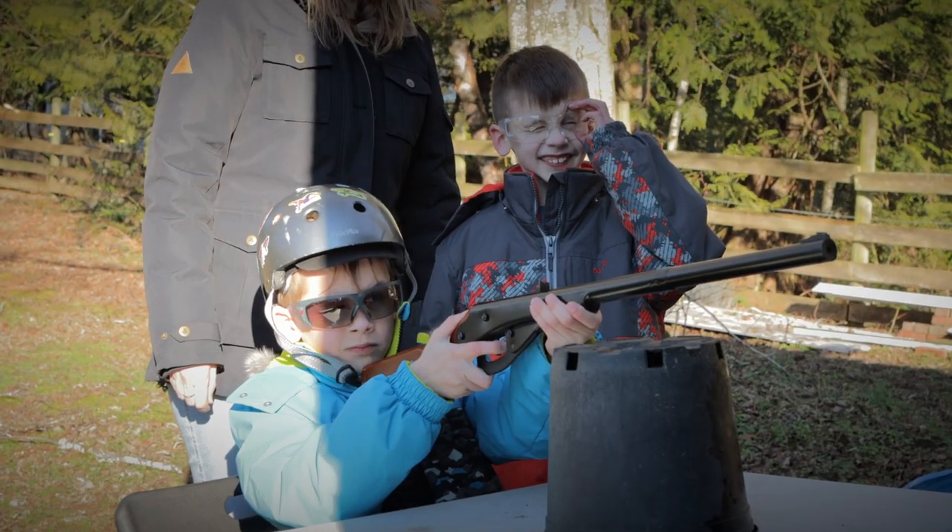I want my boys to be the responsible ones when they're teenagers and one of their friends pulls out their dad's gun trying to be cool. I want them to be able to safely take control of that situation. BB guns are a perfect training tool for children as the risk of fatality is almost zero, and yes you can shoot your eye out, but safety glasses are always a requirement around my family.